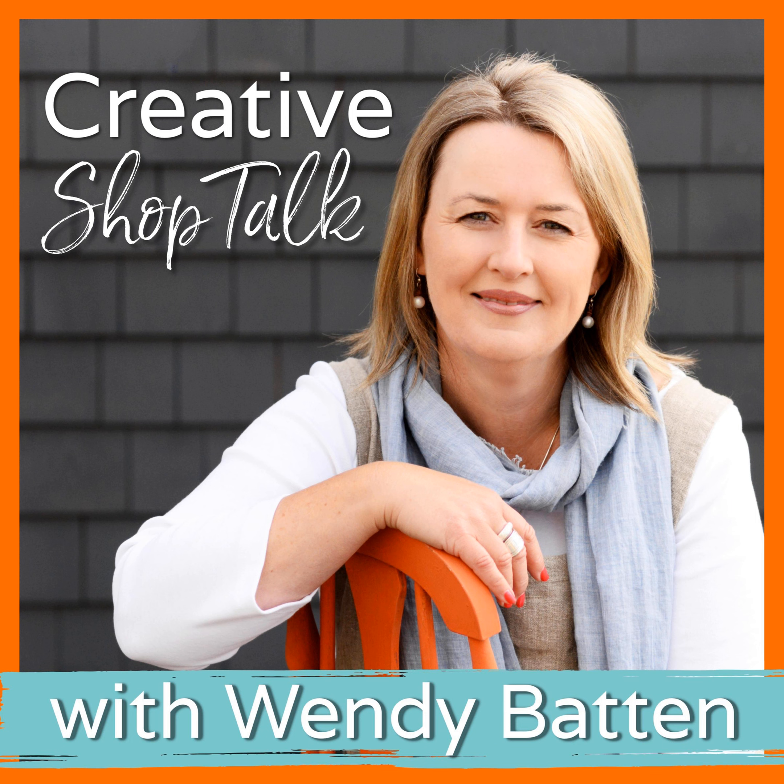Thank you so much. Don't forget if you found this helpful, please let us know, share it with your friends, take a screenshot, tag me on Instagram. Leave a review if you can — we are always so grateful. Share us with any of your biz buddies. That's how we spread the word of the podcast. Our podcast downloads are going through the roof and I'm just humbled that you're all listening. We'll see you next week on the Creative Shop Talk podcast. Have a fantastic week, my friend.